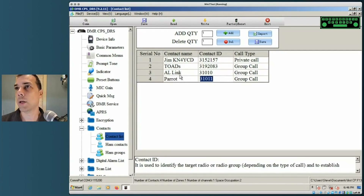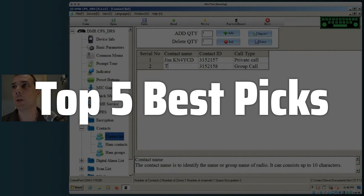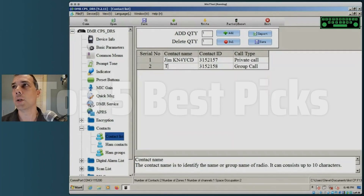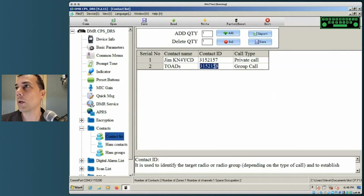Welcome to Top 5 Best Picks. The best DMR radios are probably one of the most versatile and reliable communication tools available today, offering a range of features and capabilities to meet diverse needs — from long-range outdoor adventures to professional use cases demanding crystal-clear audio and robust performance. They provide a digital signal for better audio quality and range than analog radios.